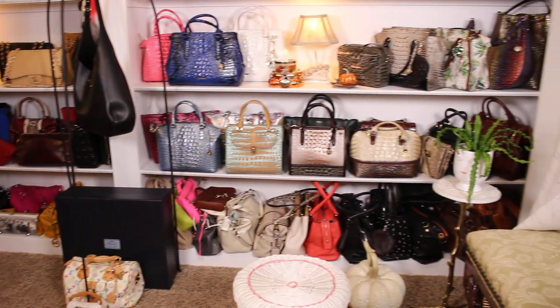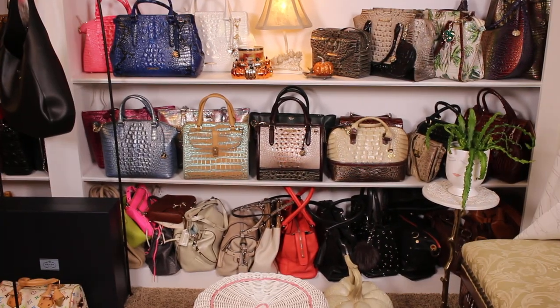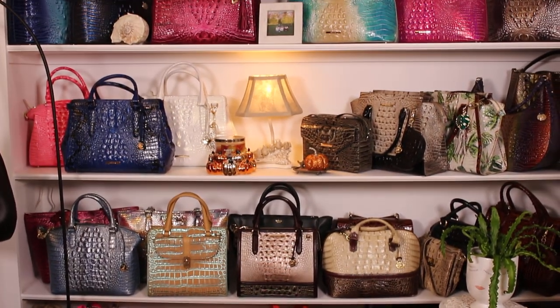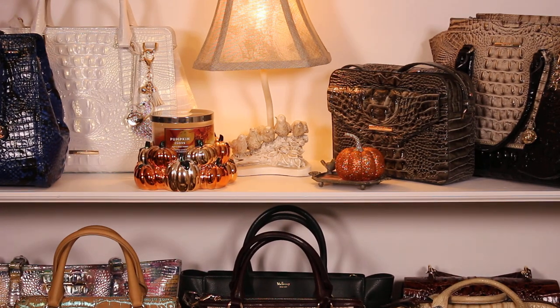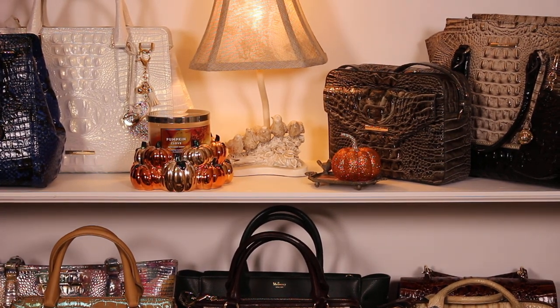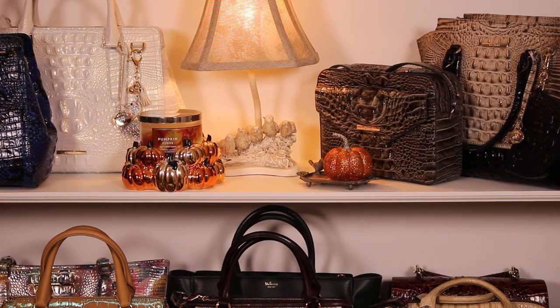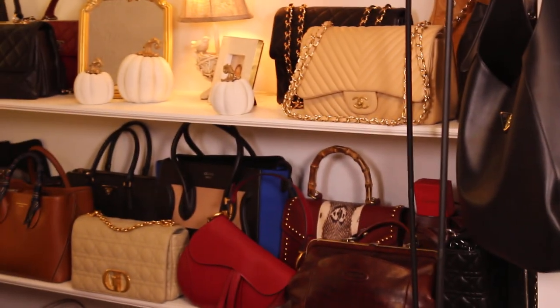For today, I am going to go ahead and zoom in a little bit so you can see what I'm going to be reviewing. Also, for you to notice, I'm going to have little vignettes of the season. So there you see my little pumpkin candle, little pumpkin.